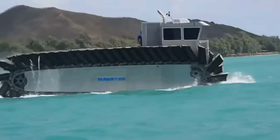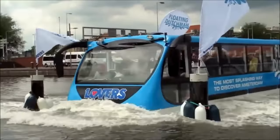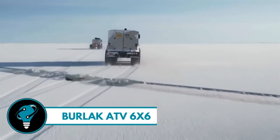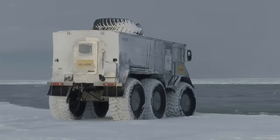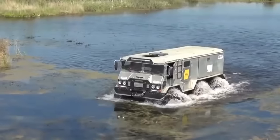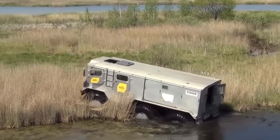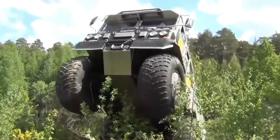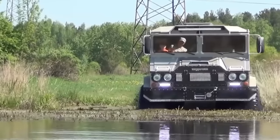The Burlack ATV 6x6 is a rugged beast built for wild Russian terrain, ready to conquer ice, sand, rivers, and swamps. With its six-wheel drive and amphibious prowess, imagine cruising with nine friends and two tons of cargo at 50 miles per hour on land, then smoothly transitioning to water at nearly four miles per hour with its trusty propeller.